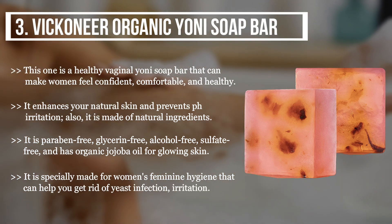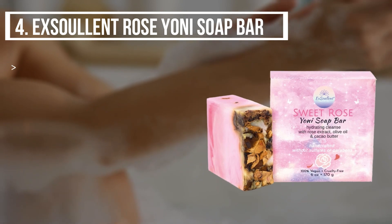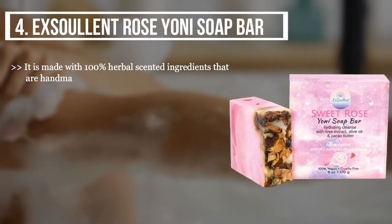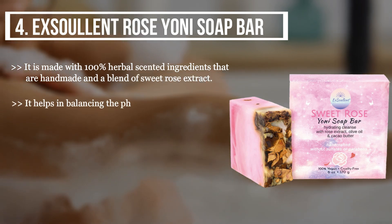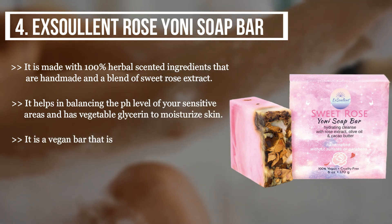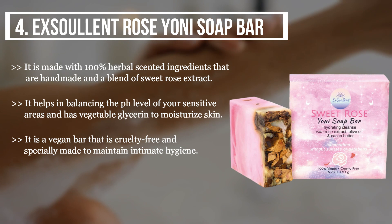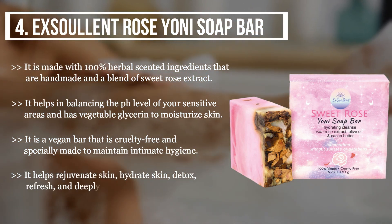The fourth product we have is the Excellent Rose Yoni Soap Bar. It is made with 100 percent herbal scented ingredients that are handmade and a blend of sweet rose extract. It helps in balancing the pH level of your sensitive areas and has vegetable glycerin to moisturize skin. It is a vegan bar that is cruelty free and specially made to maintain intimate hygiene. It helps rejuvenate, hydrate, detox, refresh, and deeply cleanse the areas.